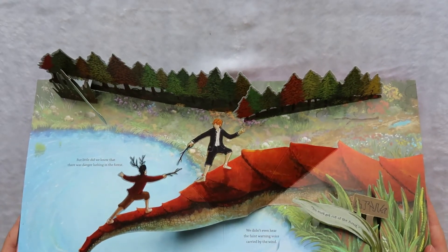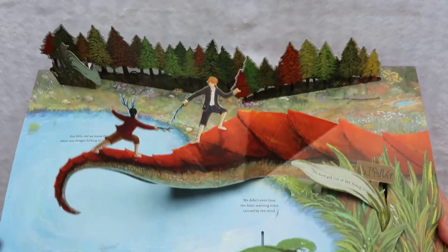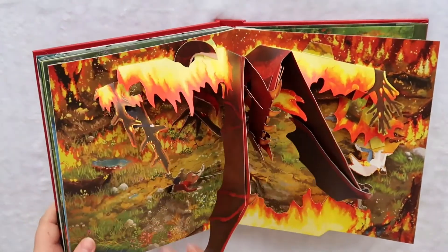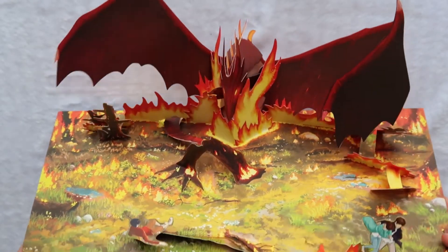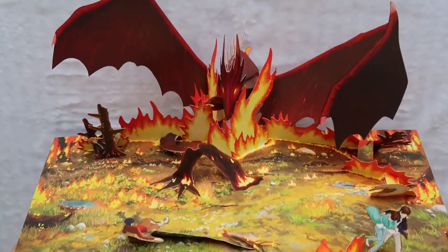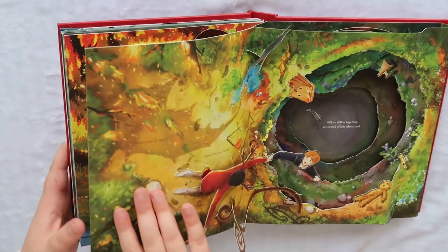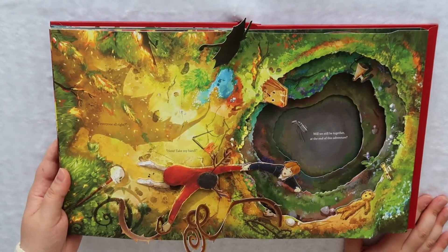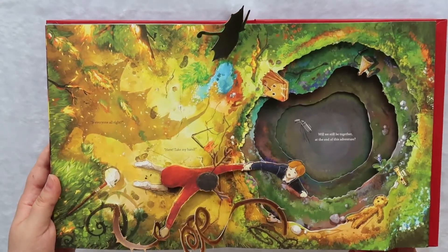'But little did we know that there was danger lurking in the forest. We didn't hear the faint warning voice carried by the wind. You must get out of the forest.' Wow, look at that — this is beautiful. I loved pop-up books as a kid, so this is just making my child reader heart so happy. It's stunning. 'Is everyone alright? Here, take my hand. We will still be together at the end of this adventure.' Wow, that's beautiful — that's the last page.